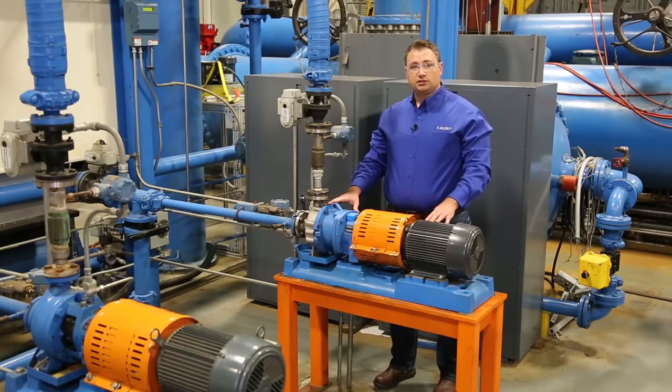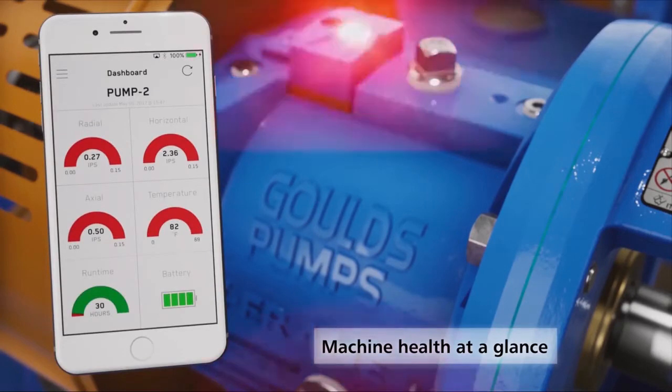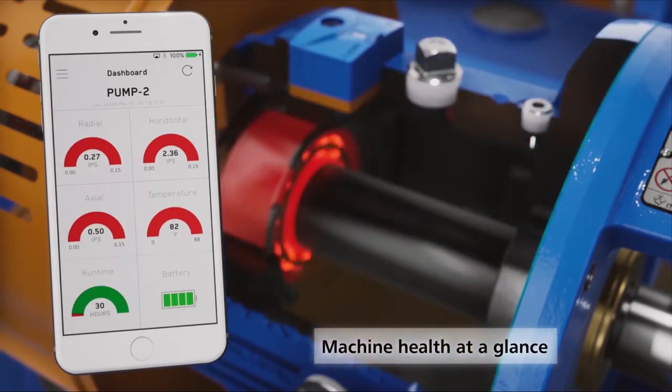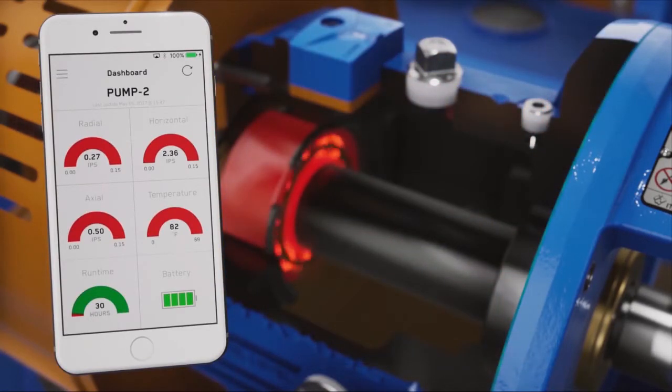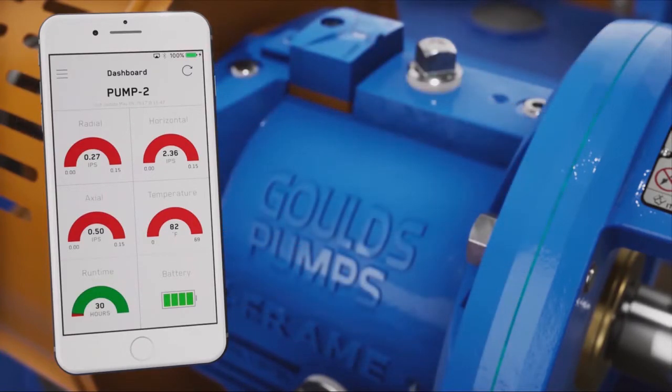The iAlert sensor also functions as a continuous alarm system. If in between visits the temperature or vibration of a machine exceeds limits, a red light on the unit will start flashing — or if you're in range, you'll get a pop-up notification so you can get on it right away and avoid the disruption and expense of unplanned downtime.